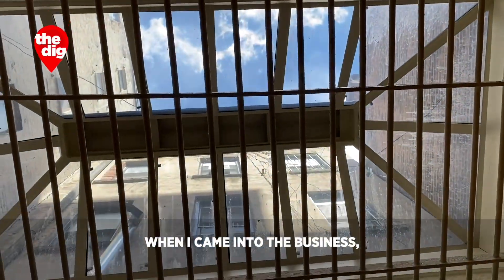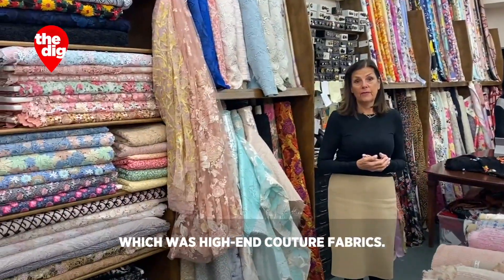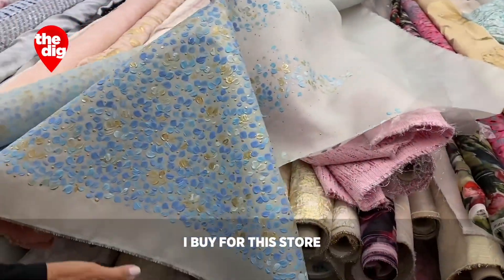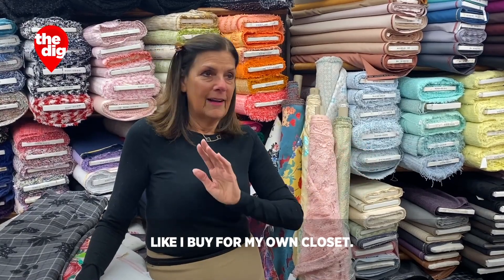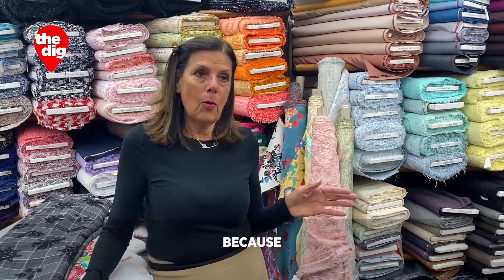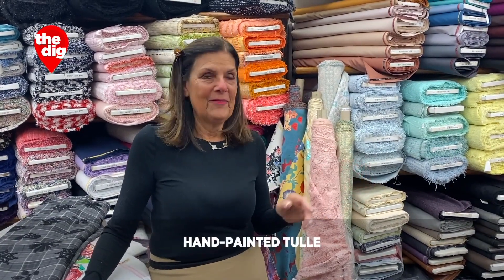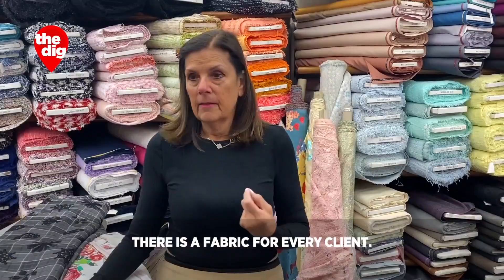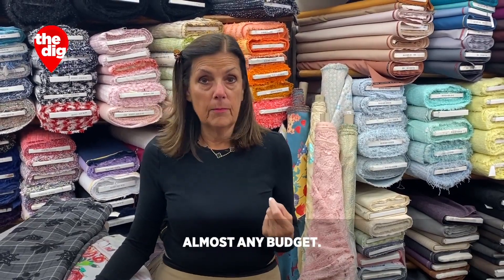When I came into the business, I did what I knew, which was high-end couture fabrics. We have quite a collection. I buy for this store like I buy for my own closet — I don't shop price. I only want the best, because the best is always good enough. Hand-painted tulle with Swarovski stones.